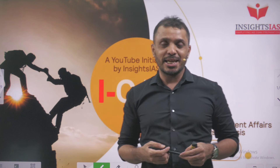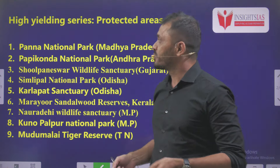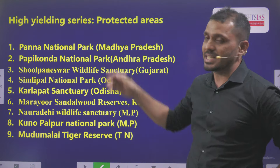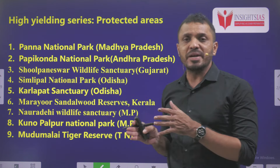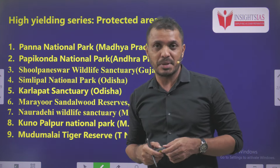Hello friends, welcome to Inserts IKN initiative. In today's video, we are going to discuss about the high yielding series initiative. For the last few days we are discussing topics mainly targeting towards UPSC CSE Prelims 2024.